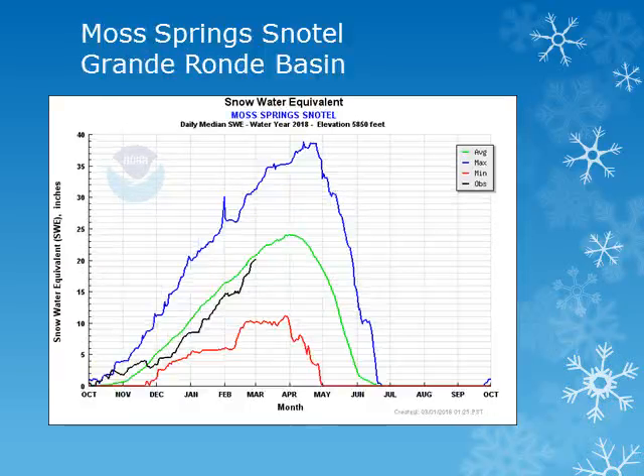In the Grand Ronde Basin, the Moss Springs snowtail site is at 5,800 feet. Looking at the black line, the snowpack increased steadily through the second half of February and is slightly below normal.